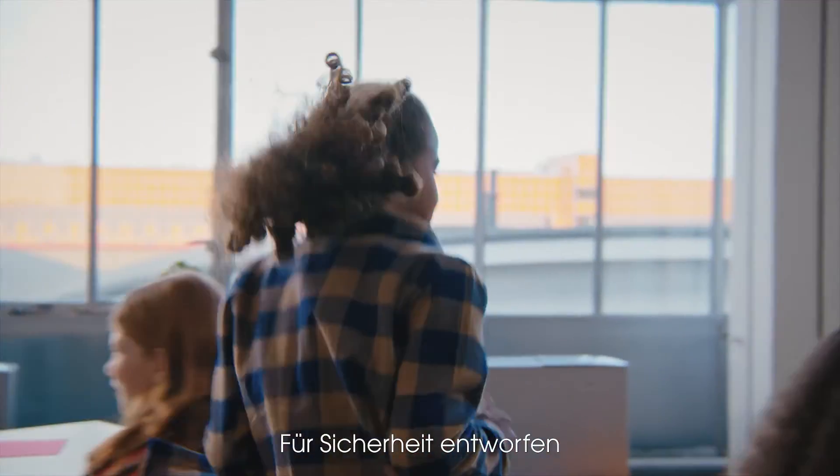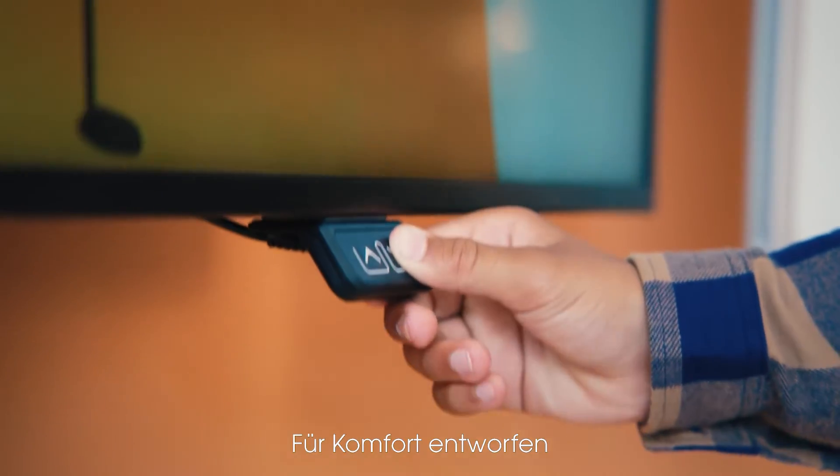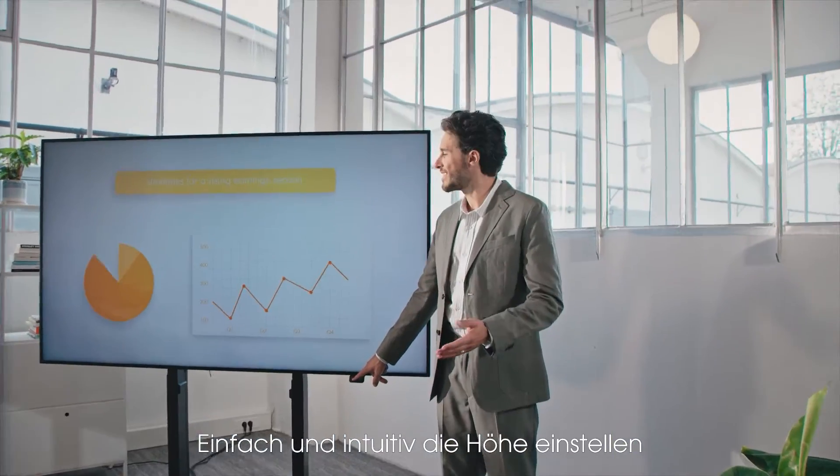Designed for safety, meeting the highest international safety standards. Designed for comfort, set the height easily and intuitively.